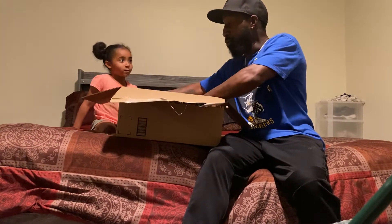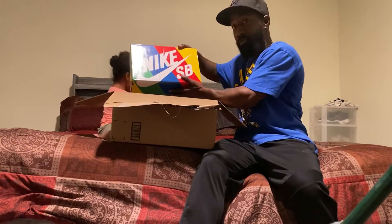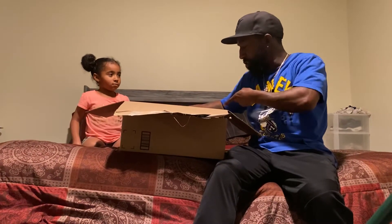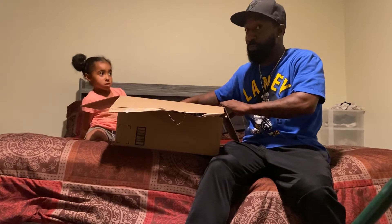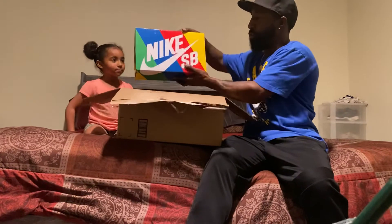So we got the premium Nike SB box. Now, with this being said, anybody that knows anything about sneakers — most of the time when you see a Nike SB premium box, it's got to be something special inside. The box is real colorful, it's nice.